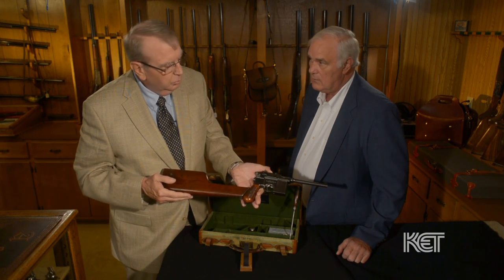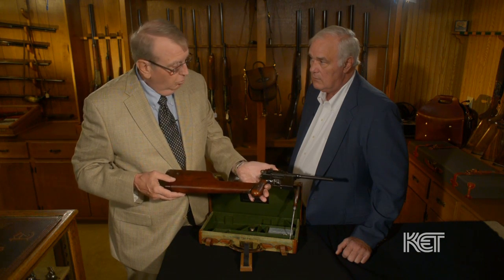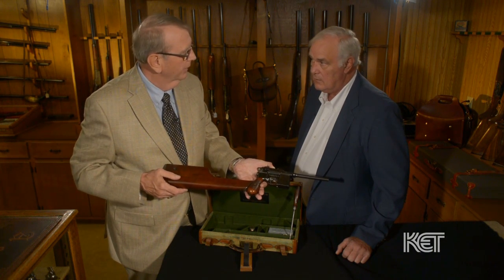Considering this was made in 1898, only the second year of production, it's quite unusual to find one in this kind of condition.